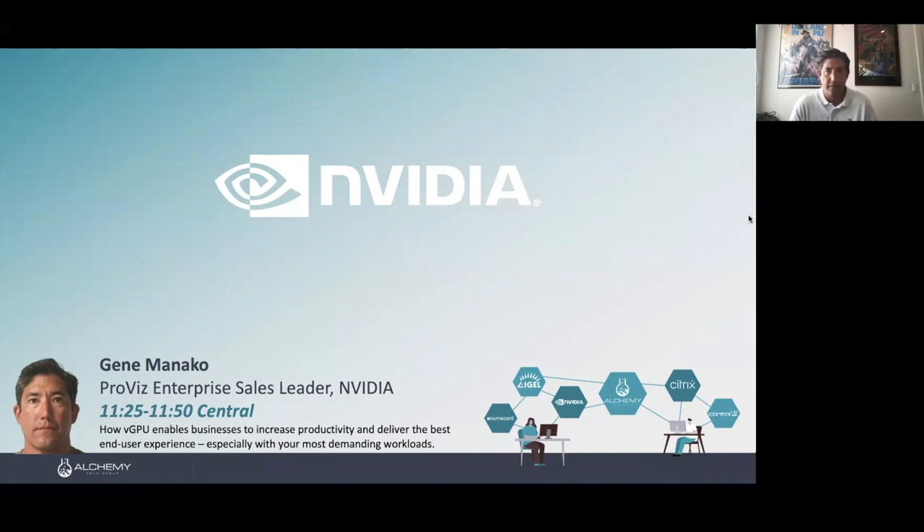Big thanks to the folks at Alchemy for letting NVIDIA participate in this. Good morning and good afternoon to all the attendees. My name is Gene Monaco. I manage a team of product specialists in North America focused on NVIDIA's physical GPU and graphics card solutions for workstations and servers, as well as our software solutions for vGPU. vGPU is the formal name for what used to be called NVIDIA GRID, and it stands for virtual GPU.